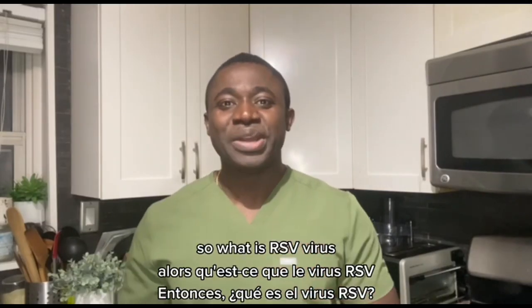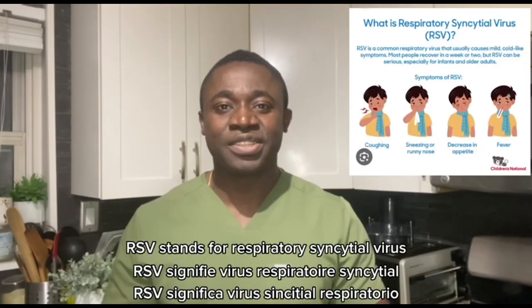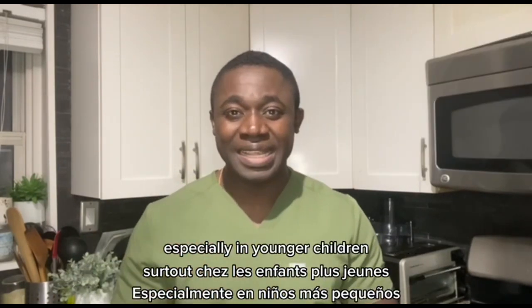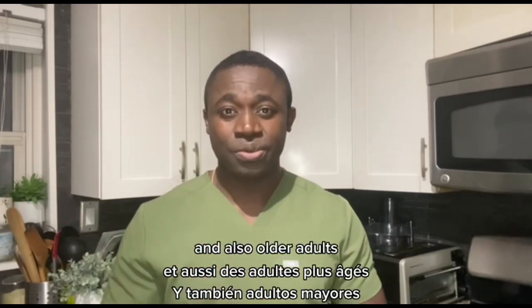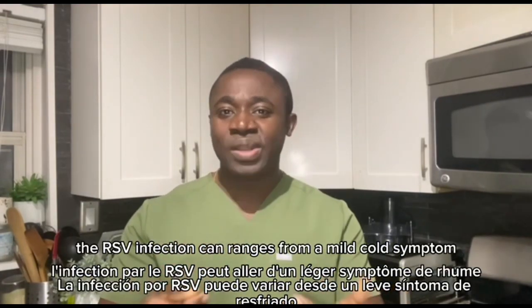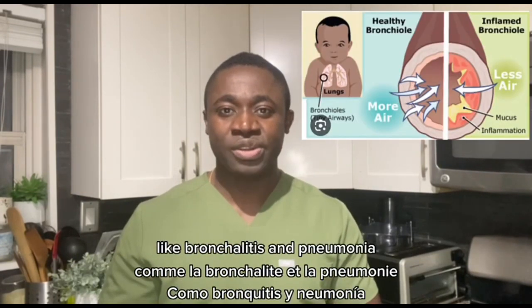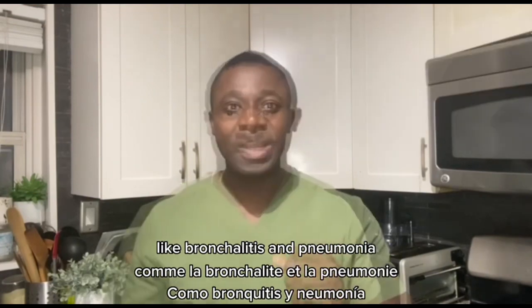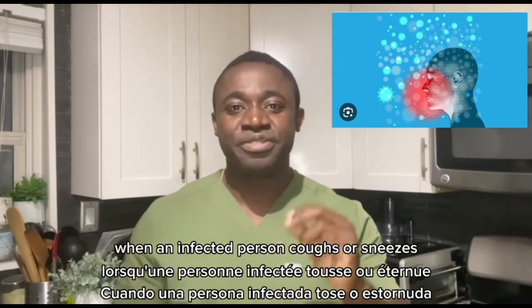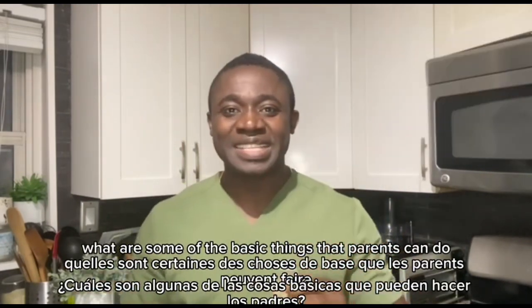So what is RSV? The word RSV stands for Respiratory Syncytial Virus. It is a common virus that causes respiratory infection, especially in younger children and also older adults. The RSV infection can range from mild cold-like symptoms to more severe respiratory infections like bronchiolitis and pneumonia. The main mode of transmission is that it is spread through respiratory droplets when an infected person coughs or sneezes.